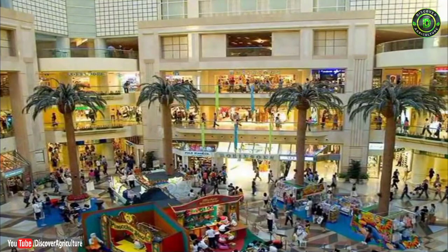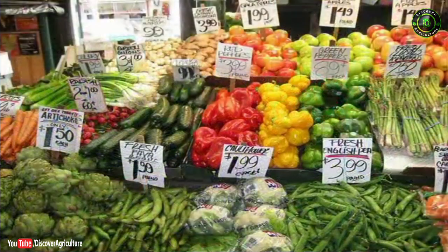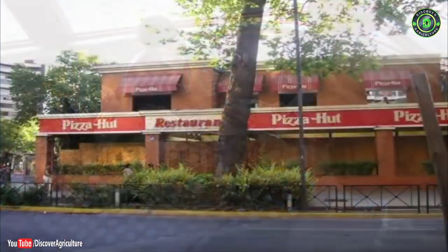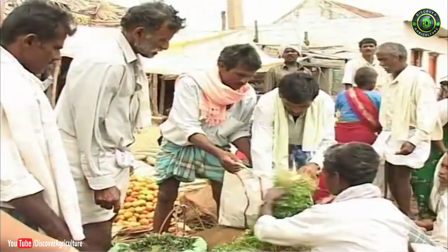Changing lifestyles and increased purchasing power of consumers has resulted in increased demand for high quality red, yellow and green capsicum from star hotels, chain of restaurants, pizza huts, retail chains and metro cities, as well as vegetable outlets and vendors in urban and peri-urban areas.